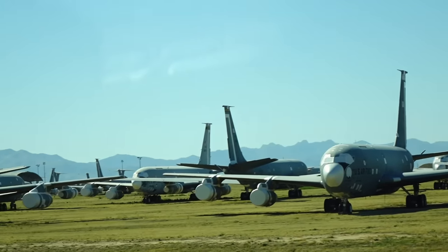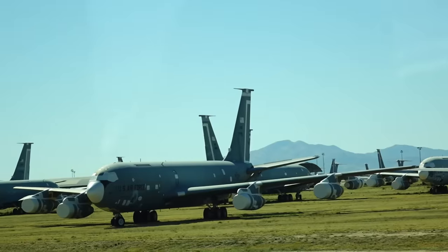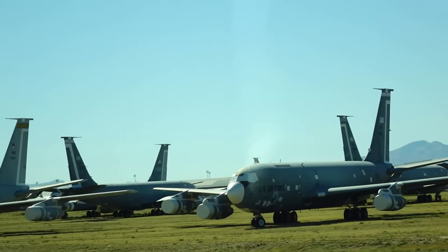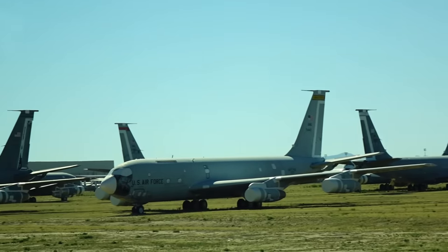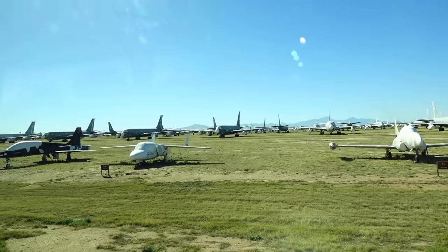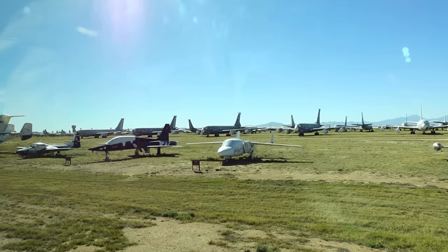500-pound bombs is an example, and if you compare that to the B-17 back in World War II, they carried about eight bombs. So you can see that's quite an advancement.